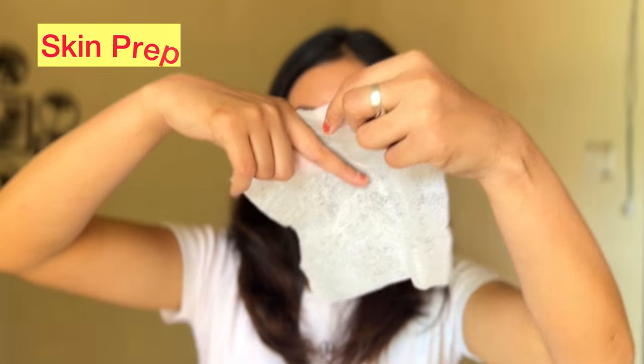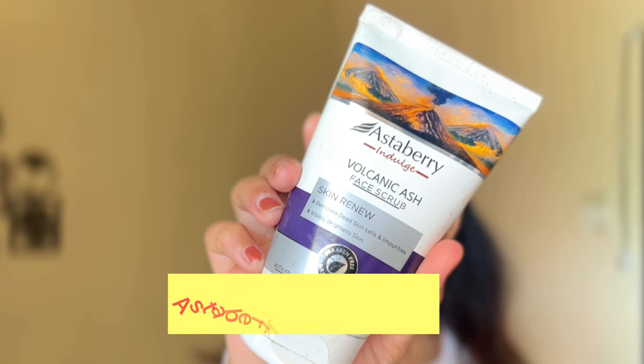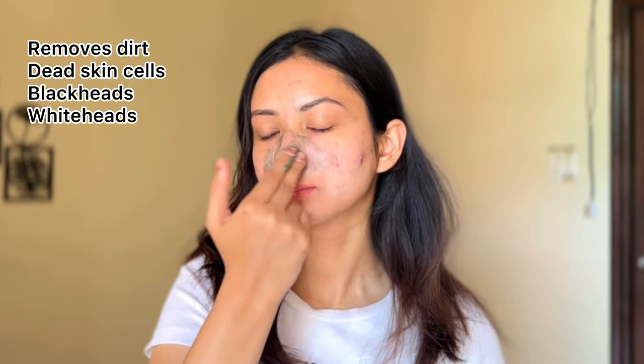First, we will start our skin prep. As much as our skin preparation is better, our products will settle down and our makeup will be flawless. I am using wet wipes to exfoliate my skin for a smooth canvas, gently moving my fingers in circular motion. As much dirt or dead skin is cleared out, you will have a smooth canvas feel around your nose.